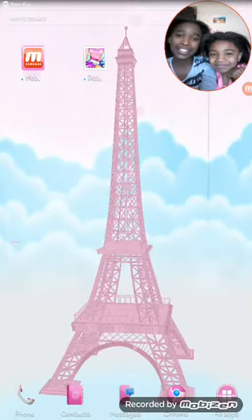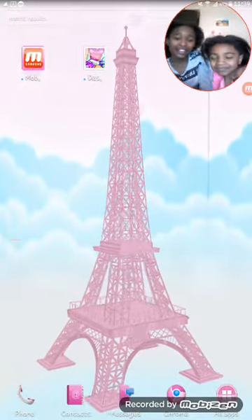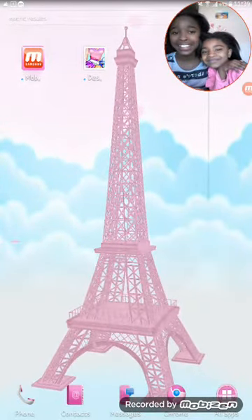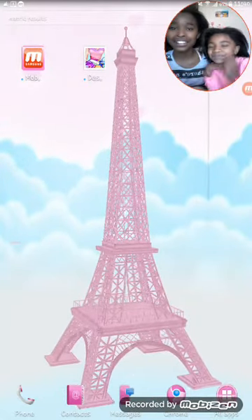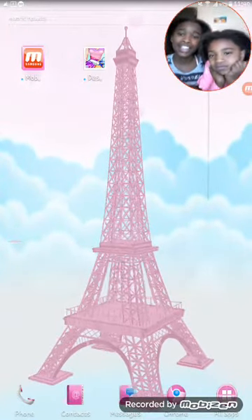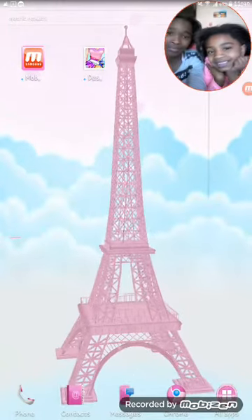Hey guys, it's me TJ and I'm back with another video. Over here I have my cousin Kelsey. Say hi. Hi! So I asked Kelsey to pick a game for us. So we're trying this design game. Are you ready? Yeah.